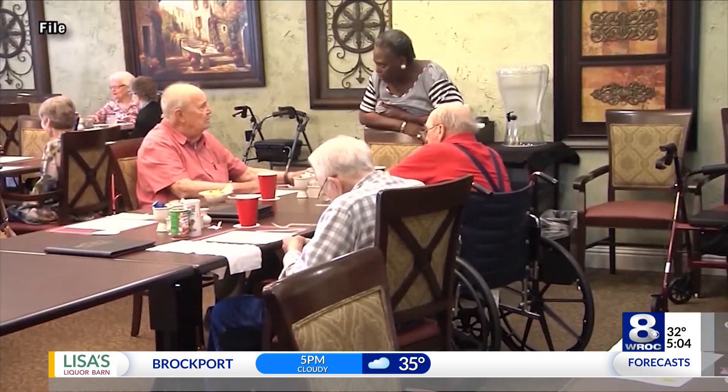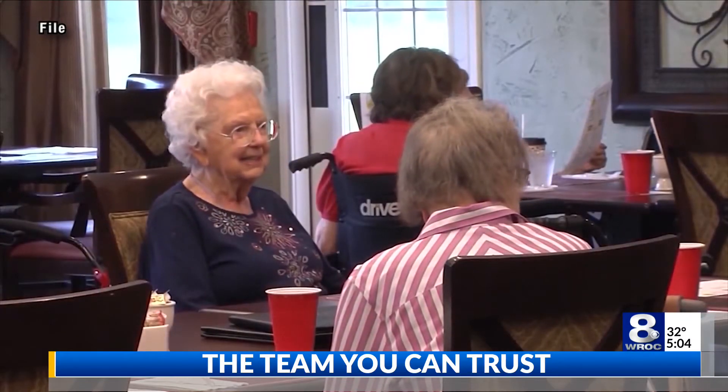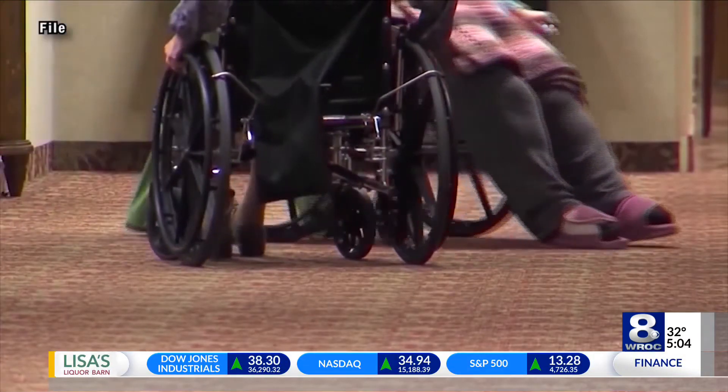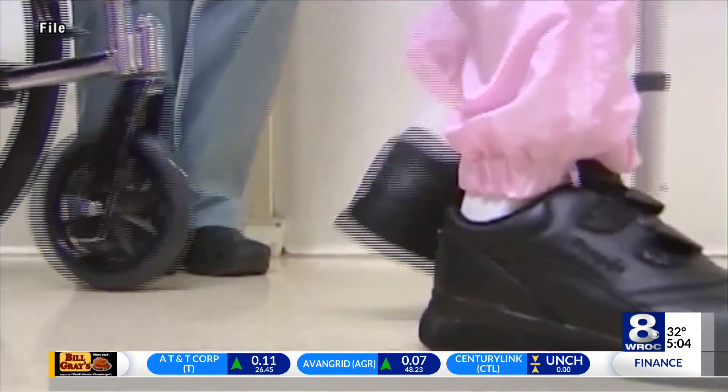I spoke to Mary Dell Y. Pick, chair for a local elder advocacy group, who says this is a smart move by the state. Many homes she's talked to are already planning on providing tests for visitors to make it easier.